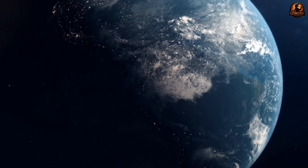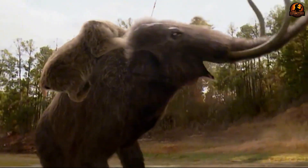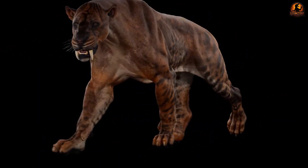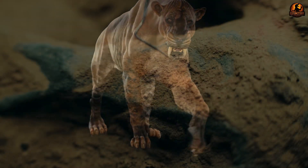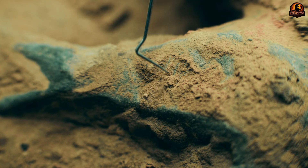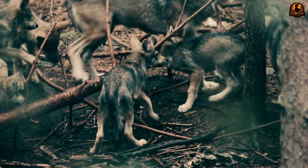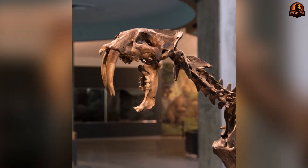Of all Pleistocene predators, none were as iconically feared as the saber-toothed cats. Yet we still debate how they really hunted and looked beyond their fangs. These apex carnivores emerged and reshaped ecosystems, etching their mark into legend. Within their ranks, there's one unmistakable icon — the saber-toothed cat. This prehistoric feline is so well known that its name has become synonymous with ultimate ferocity.